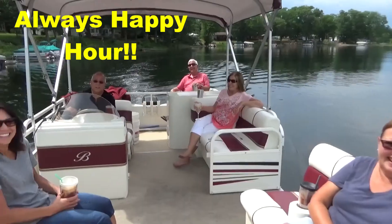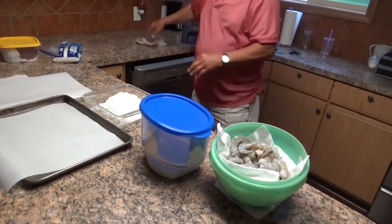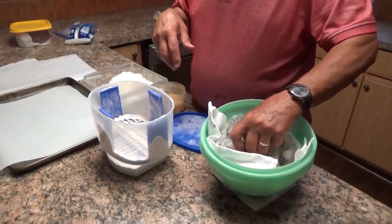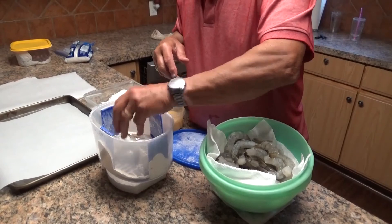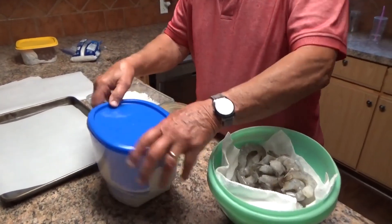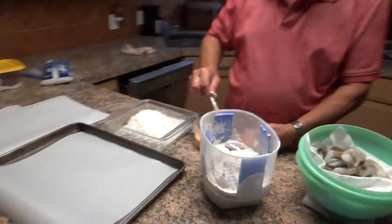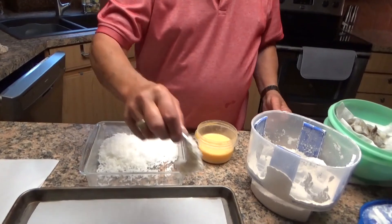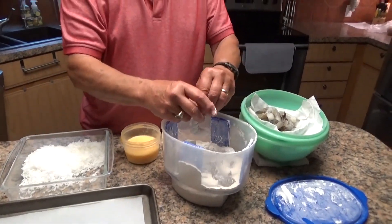Don't ever go on a boat without one of these. We're going to make some coconut shrimp. Got a little dusting mixture here with flour, seasoning, and cornstarch. Put the shrimp in there and dust them up. We just take the shrimp and dip them in the egg, milk, dip them in the coconut, lay them on parchment paper, and we'll be ready to fry.